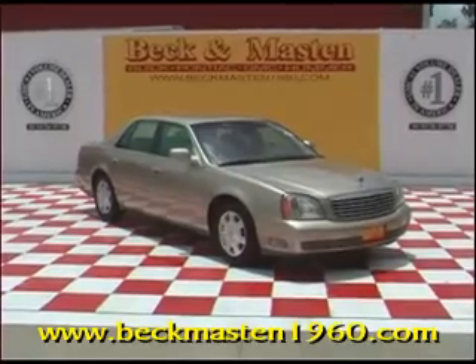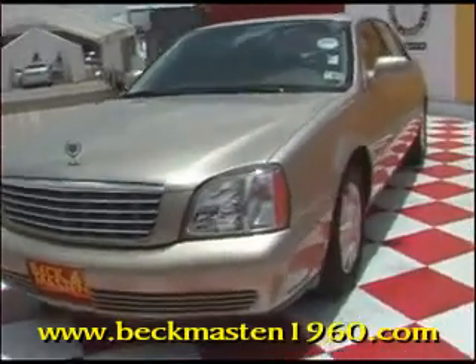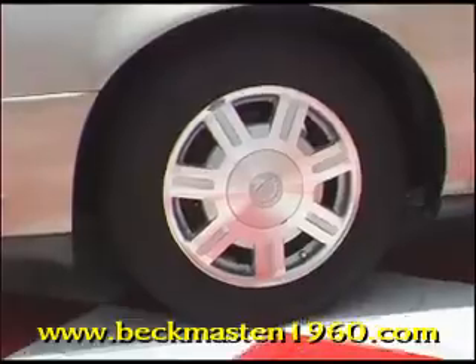Beckett Masten 1960 Audi presents this 2005 Cadillac DeVille. This great driving gold Cadillac has 16-inch alloy wheels and the Northstar engine. It is fully loaded and rides like a dream.